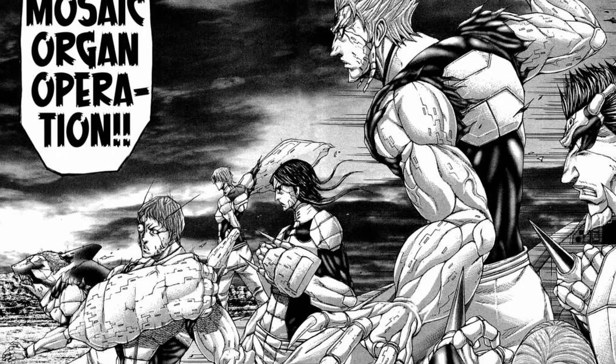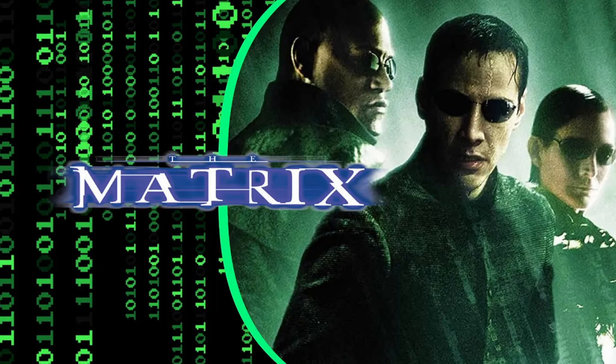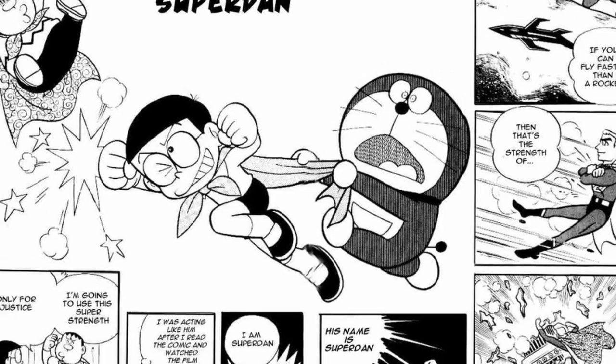Throughout its history, science fiction has become deeply ingrained in pop culture, with films like Star Wars, The Matrix, and Dune taking the world by storm. If you are interested in learning more about this imaginative genre, then you are in the right place.